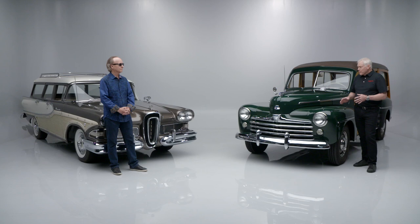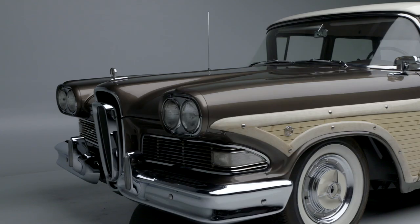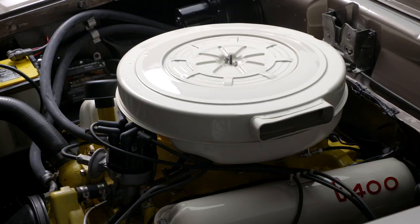Edsel loves to drive his cars — he wanted both of these tweaked a little bit so he could drive them. Steve, the car you're standing in front of: buying Edsel's Edsel — it just rhymes, doesn't it? It's like it's meant to be. Edsel signed both cars on the glove box, so it's very, very cool. The absolute opportunity of a lifetime: Edsel's Edsel and Edsel's Woody at Barrett-Jackson 2021.